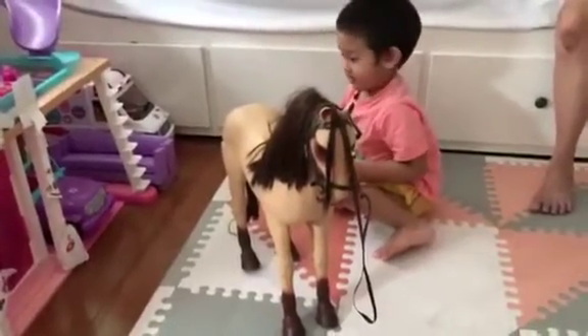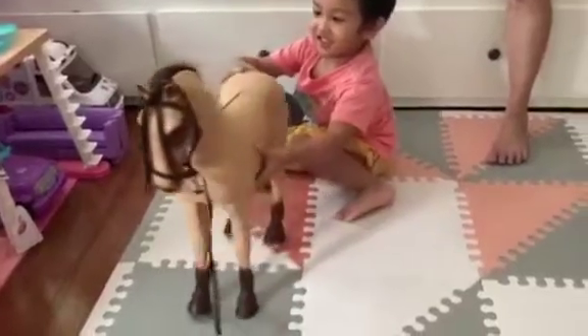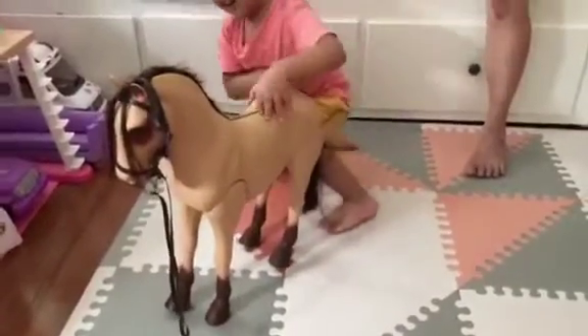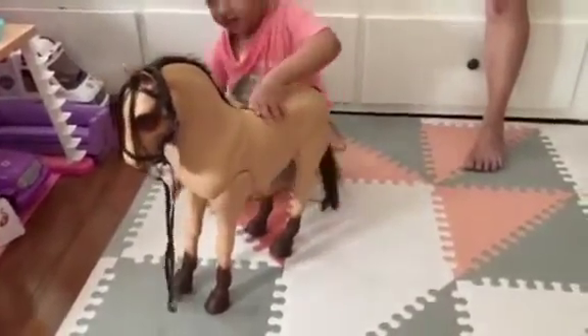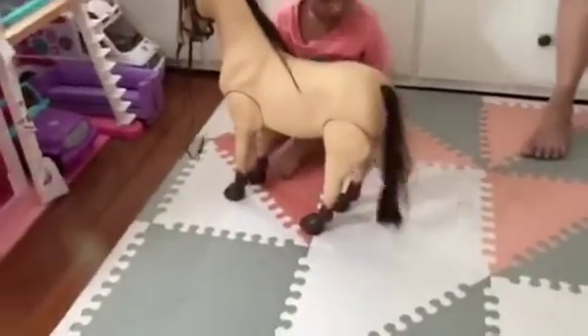Can you turn your horsey? Turn your horsey. Turn more. Turn it more. Okay, we see it.